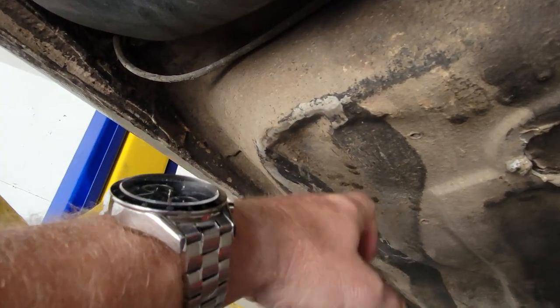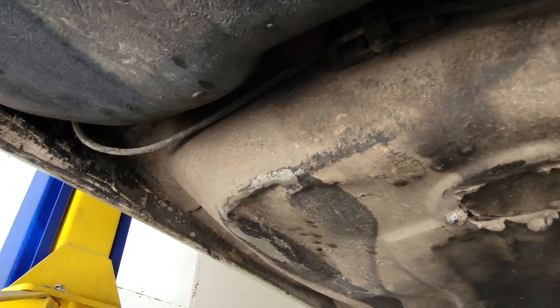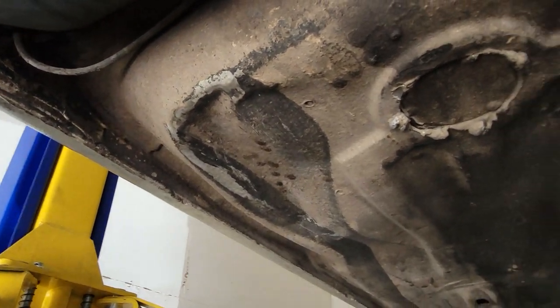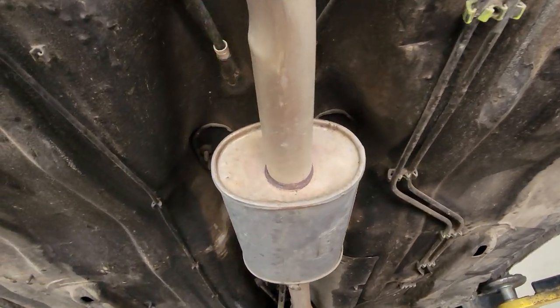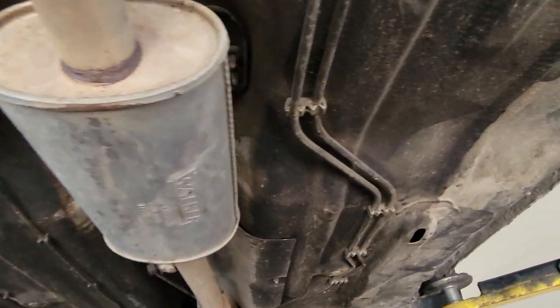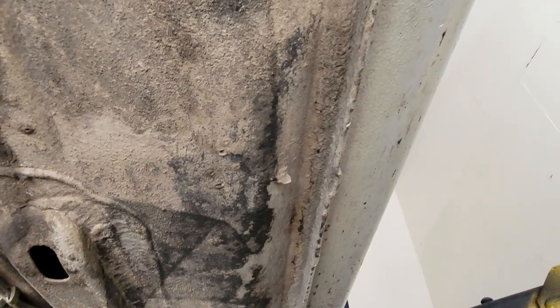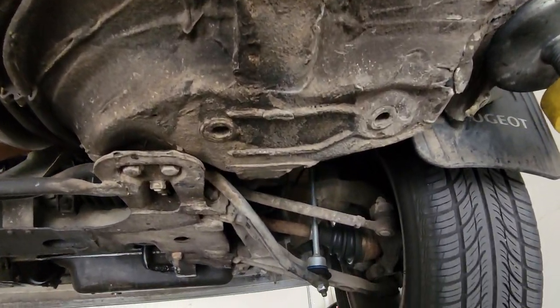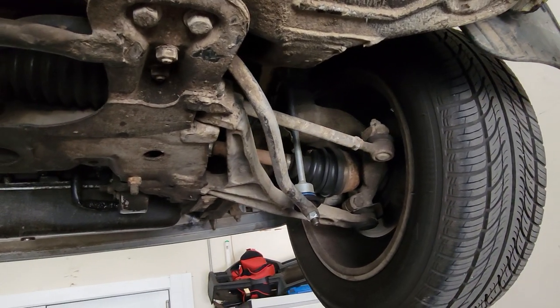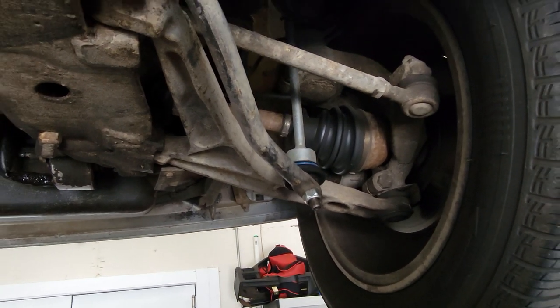It looks like there is a dent over here that was probably caused by — I don't know — maybe it just hit something or it was jacked in the wrong place. But there is definitely no rust on this car and you can see the rocker panels here, this is all original. We do know the history of this car — it's been sitting in a barn. The guy lived in a small village so the car was parked.